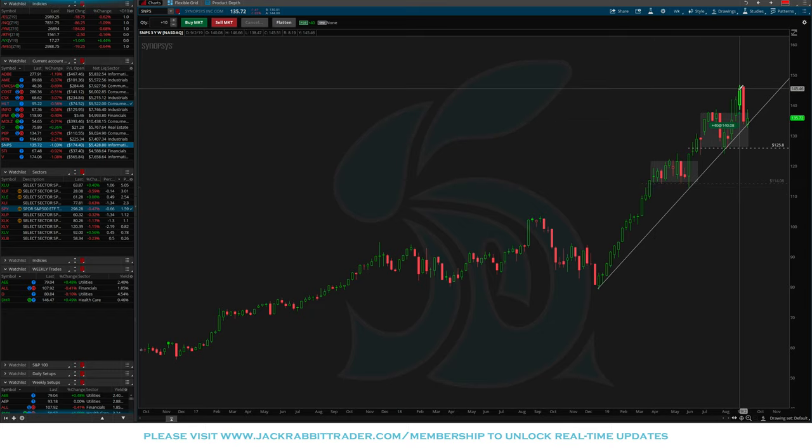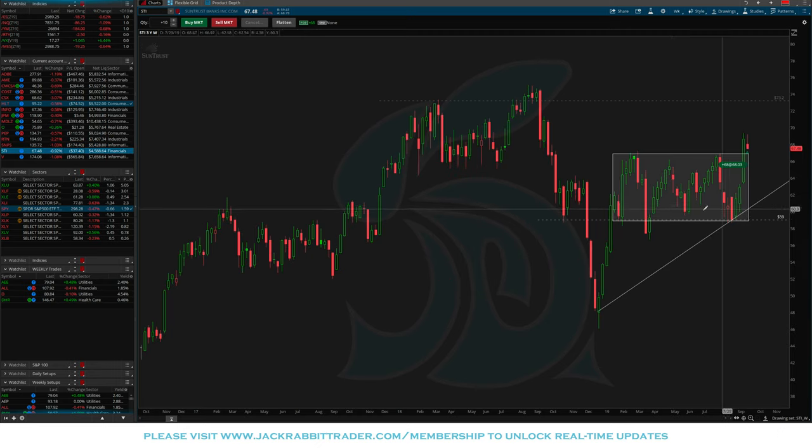SNPS: broke out, pulled back almost immediately, tried to bounce this week but didn't get it. Stop is at $125.80. STI: another financial from last week, with overhead resistance around $73 and a wide stop all the way down at $59. If we can get up to $73, we'll take some money off. If not, let's see if it can set up a new consolidation and breakout, and we'll revisit it then.